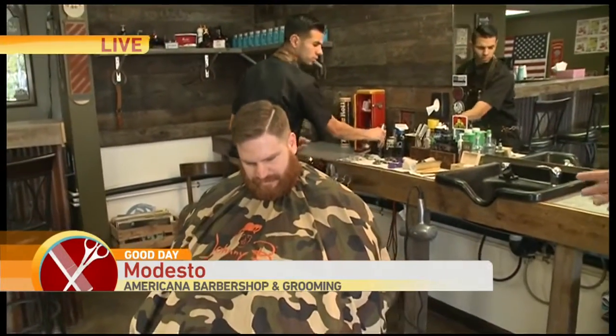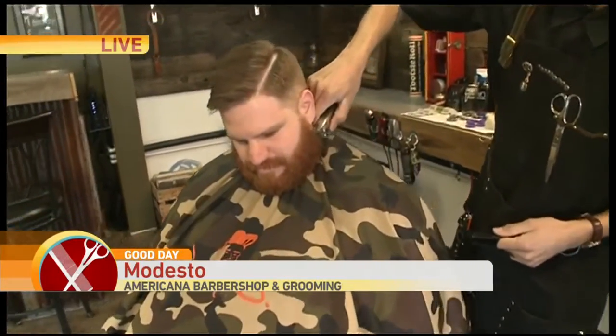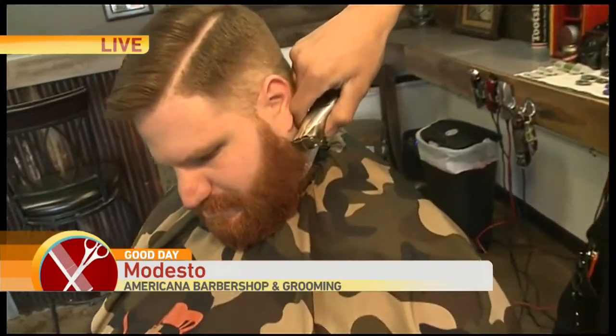That's kind of our whole mentality — do things as old-school as possible. What you'll see here is just natural lining of the beard with a dramatic hard part in the hair. Just something basic.